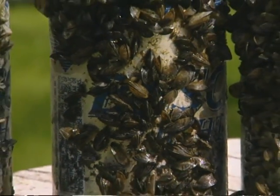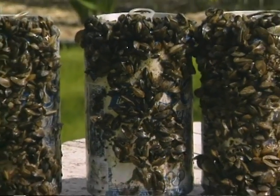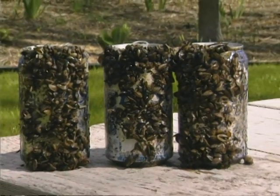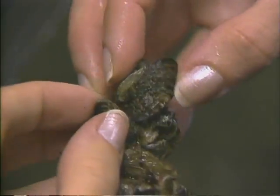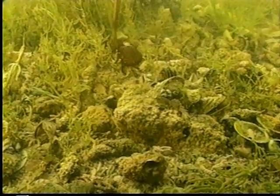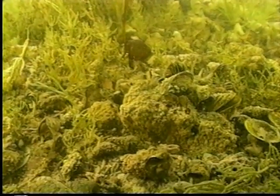Zebra mussels are highly adaptable and can attach to virtually any hard substance. They can be infiltrated by way of a special gland which secretes a sticky substance called bissel threads. The mussels have also recently been discovered colonizing soft, muddy lake and river bottoms.